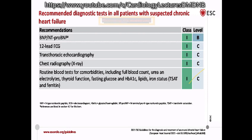Just doing an ECG and echo and diagnosing heart failure is not sufficient. Recommended Class 1 investigations include BNP and NT-proBNP. The cut-offs are BNP less than 35 and NT-proBNP less than 125 pg/mL. If values are below these thresholds, the negative predictive value for ruling out heart failure is 0.94 to 0.98 — so a normal result makes heart failure very unlikely.